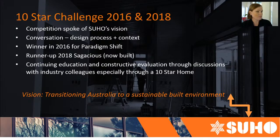A bit of background on Suho and our 10-star vision. In 2016, we entered what was then the BDAV 10-star challenge and we won. In 2018 we also entered and became runner-up, and this is the house that we have chosen to build.